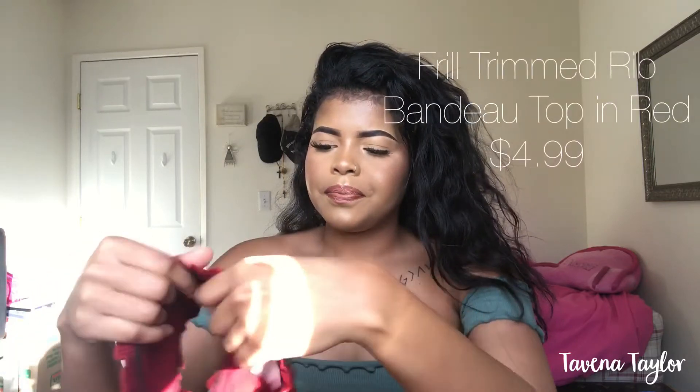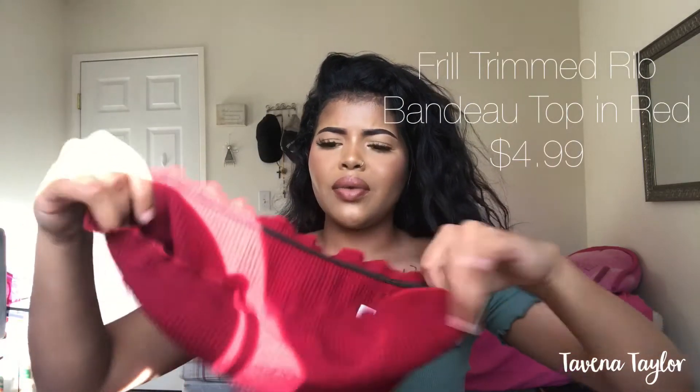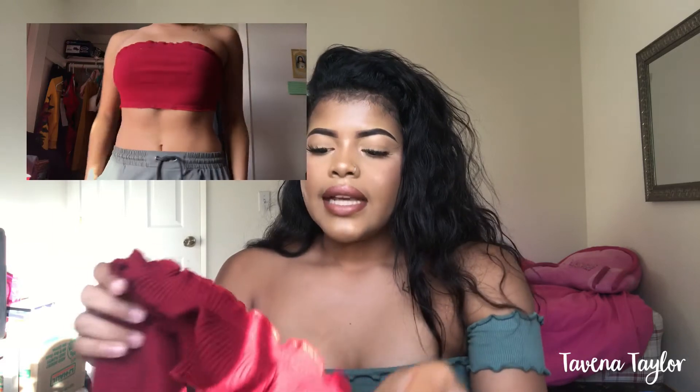The next thing I got was this bandeau-type style shirt also from Romwe, and on the website it looked cute, but on me I don't know. I'll still wear it, but it's one of those things you're like 'okay that's cute' and then keep it in your closet forever and never wear it. I got this in a size medium.